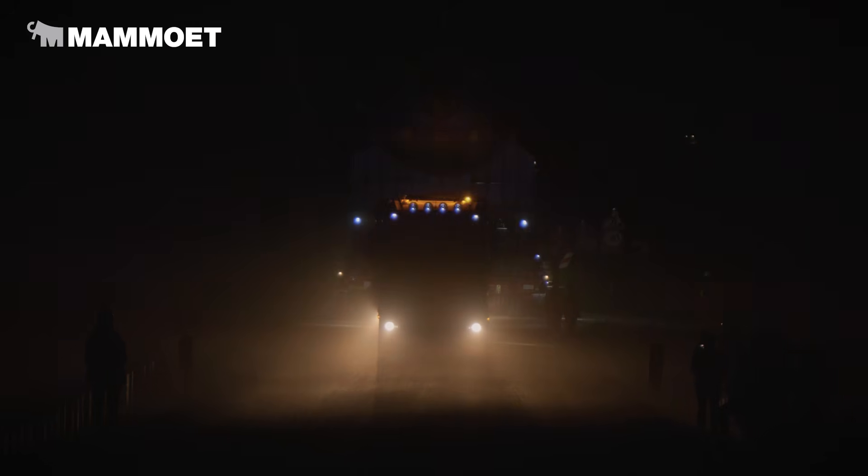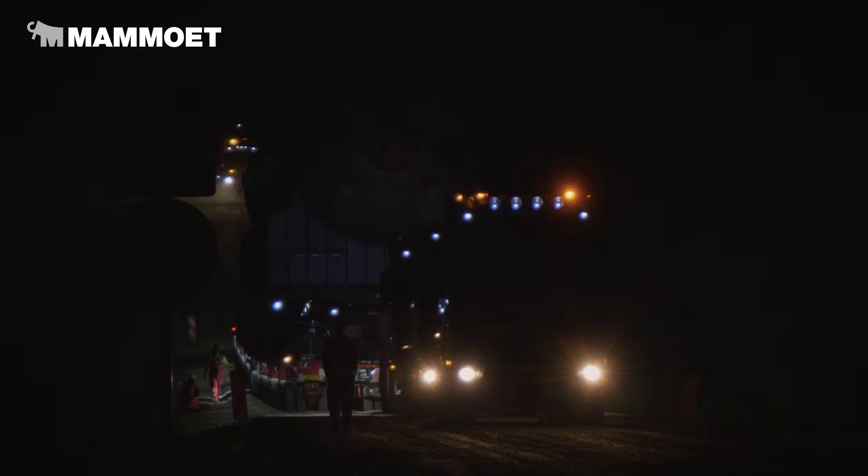All drivers ready? Yeah. Okay, Janju, you've got the first gear. Forward.